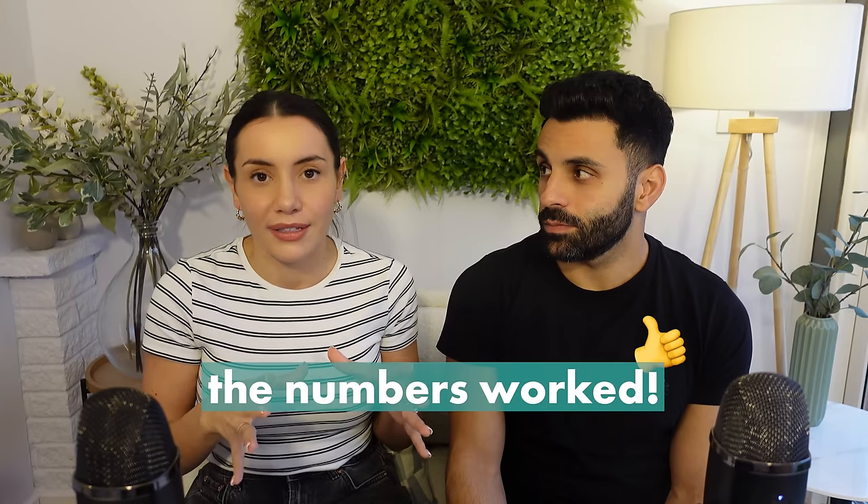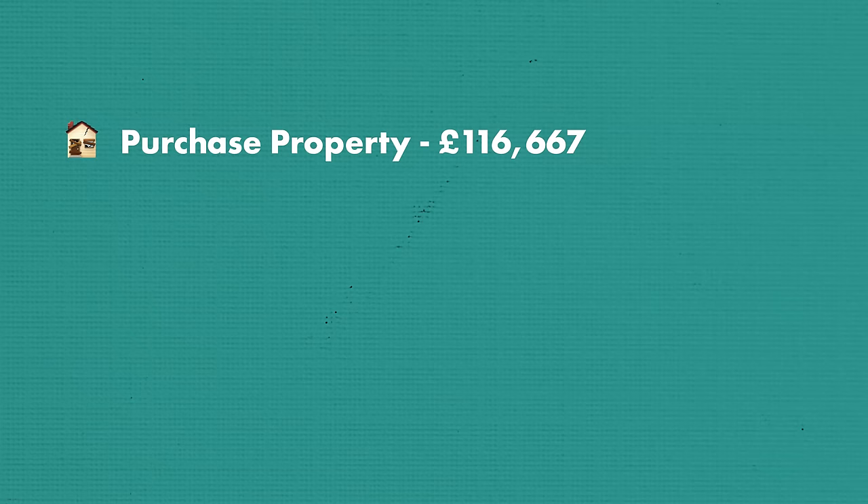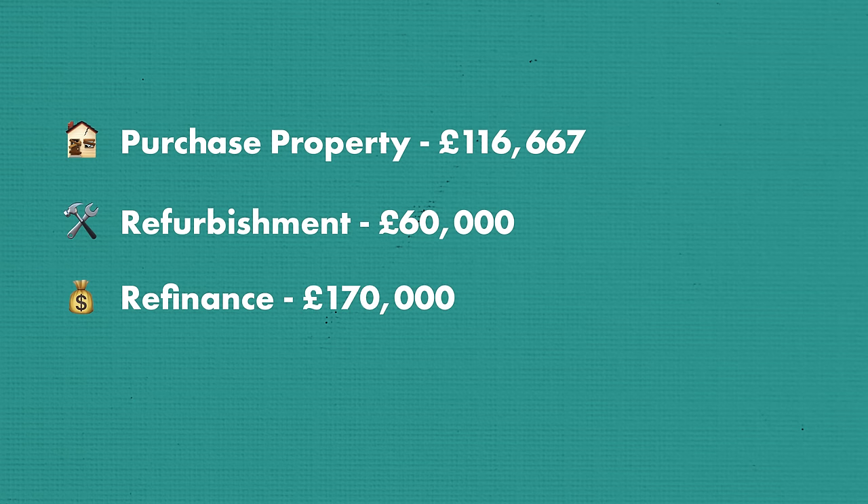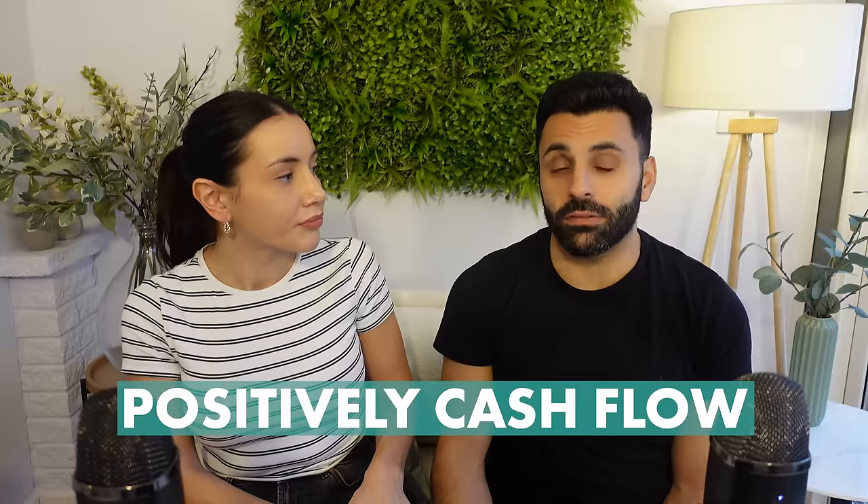As we mentioned before, we knew from our previous projects completed in that area — including one on the same street — that the numbers worked at £116,000 purchase. So what do we mean by that? We knew that if we were able to purchase the property at £116,000, refurbish it at say £60,000, and then refinance with a predicted valuation of say £170,000, then the deal would positively cash flow. We're going to cover the exact numbers on this deal just a little bit later on.